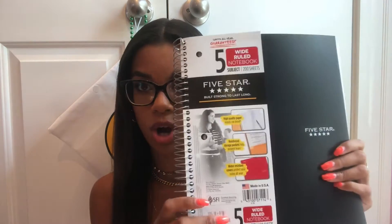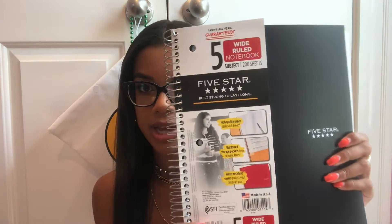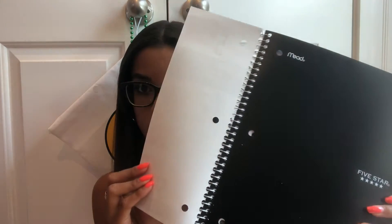I always get a folder and a notebook for school. I typically get the Five Star five-subject notebooks. I used to get individual single-subject notebooks for each class, but that's just too much. Mostly a lot of my assignments are online and I typically take notes on my computer, but it is nice to have a big notebook. So I just get the Five Star — I love Five Star. This is just the black notebook and I got a matching Five Star folder.